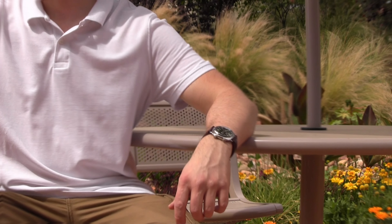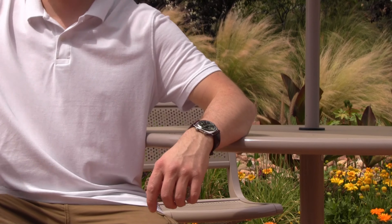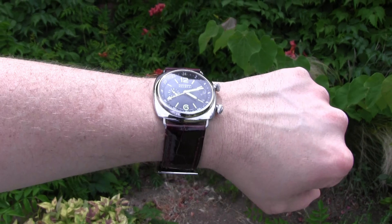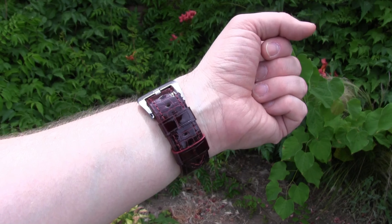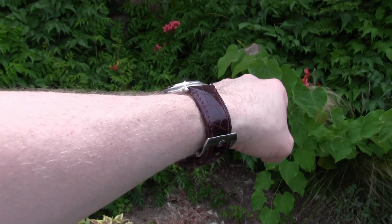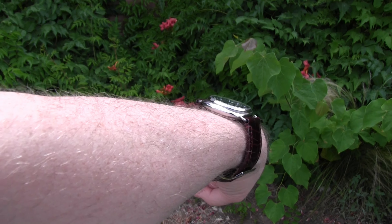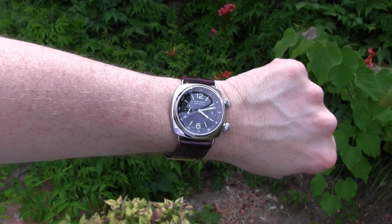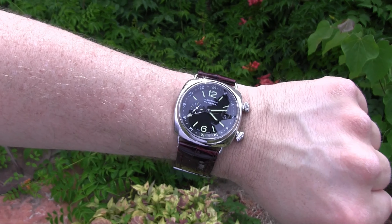I love the classy feel this gives off, and paired with this burgundy brown croc strap it really brings a new dynamic to the table in style and in stature. Elegance never looked so good with this cushioned case eye catcher that comes in at a very wearable 42mm and a 12mm thickness with a 46mm lug to lug that wears more like a 42. I just adore the dimensions and the overall legibility and refinement with this reference.